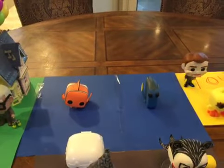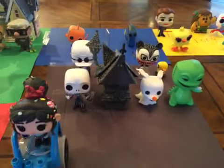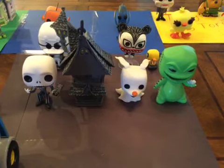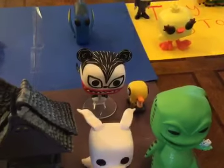It has Nemo and Dory inside, supposed to look like they're swimming, because of course they're fish. And then we have the Nightmare Before Christmas area right here, with Oogie Boogie holding his dice in his hand. We've got Zero and the Vampire Teddy with the duck.